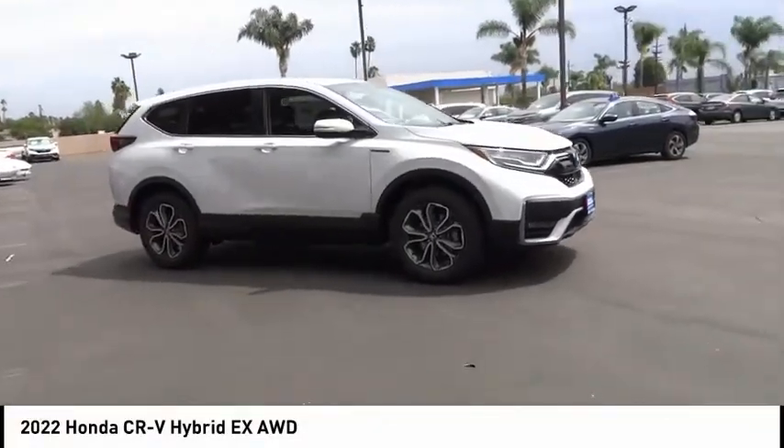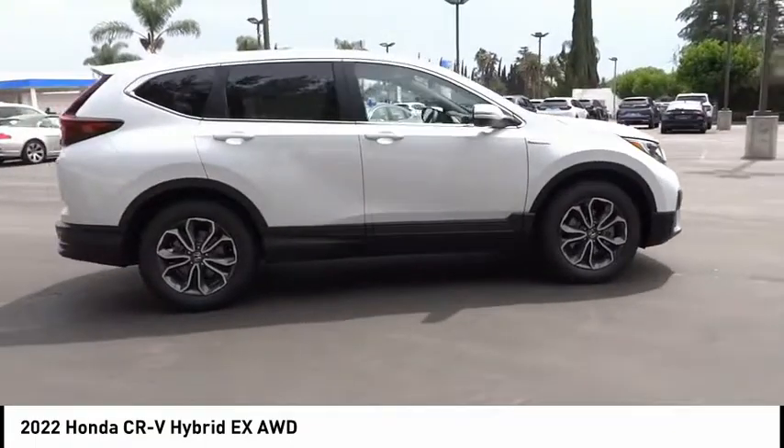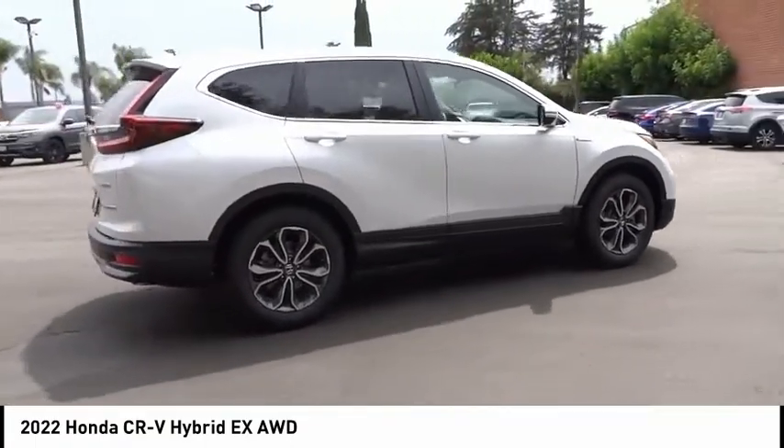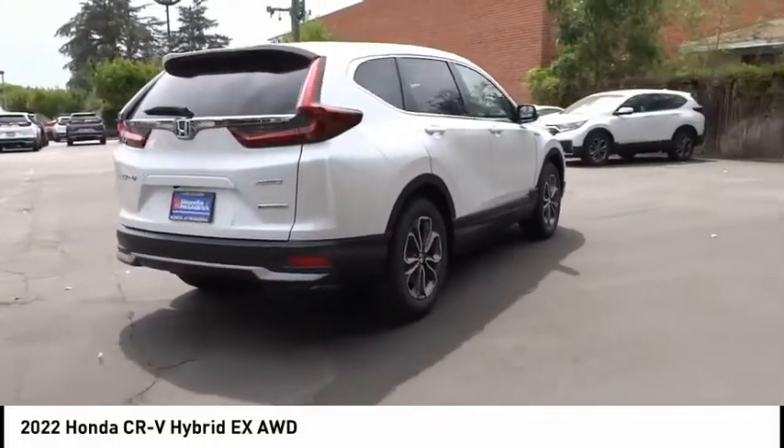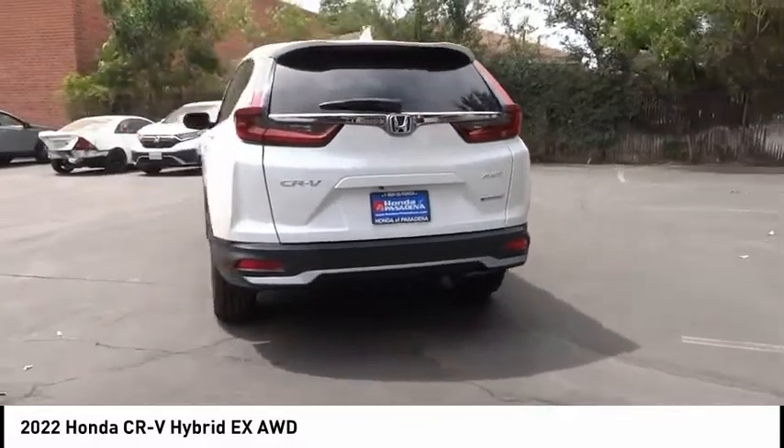Stop by and take a look at the 2022 CR-V Hybrid. The Honda CR-V Hybrid offers a powertrain with plenty of energy, a cabin with plenty of room, and a ride with plenty of comfort.